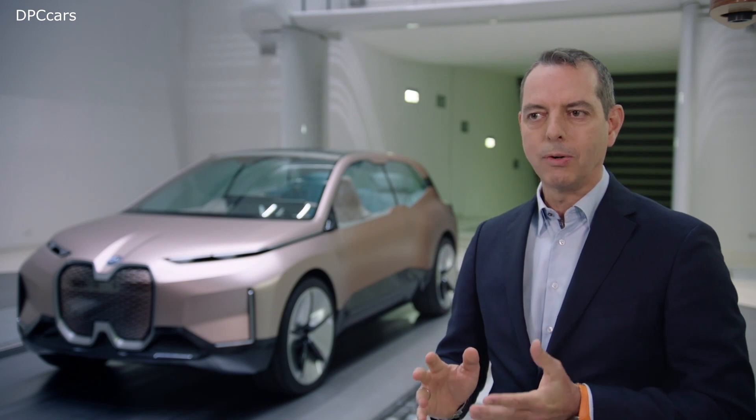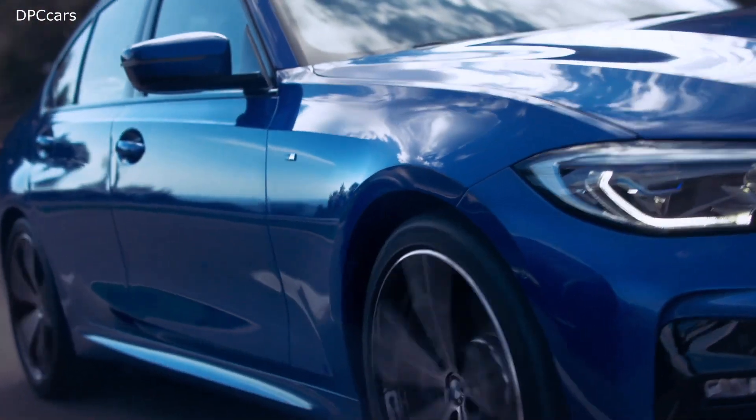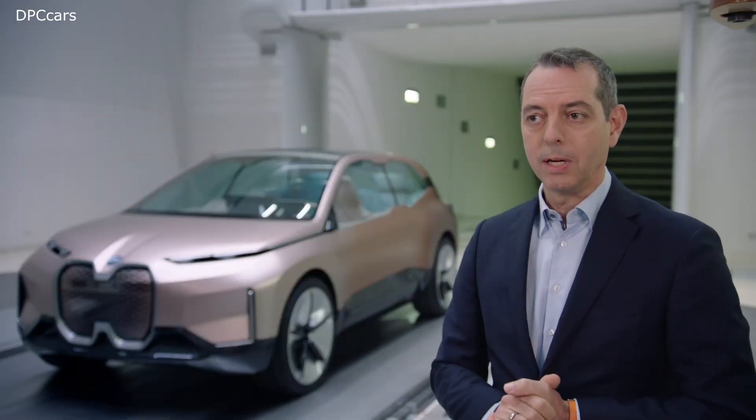Looking at our currently aerodynamically most efficient model, the new BMW 3 Series Sedan, we were able to realize a drag coefficient of only 0.23.